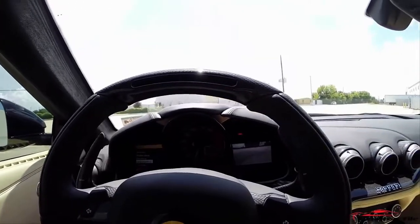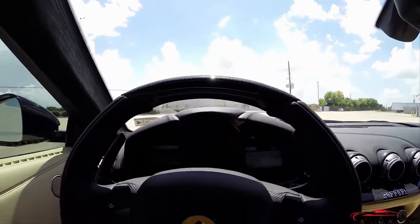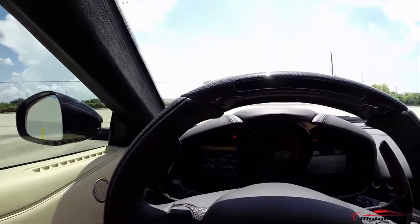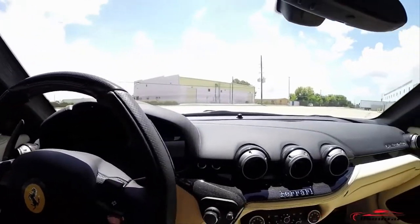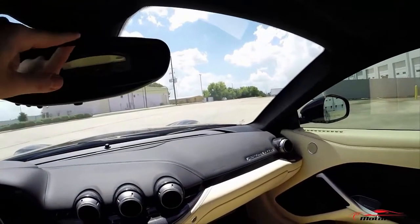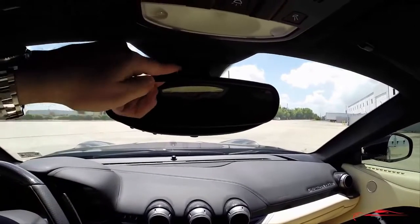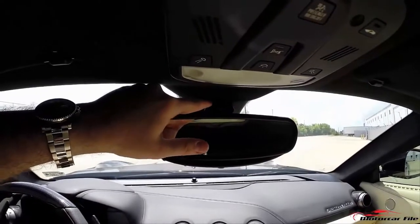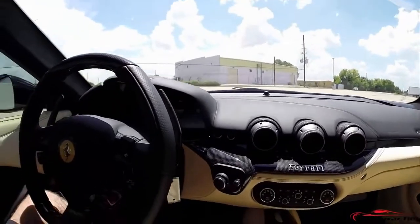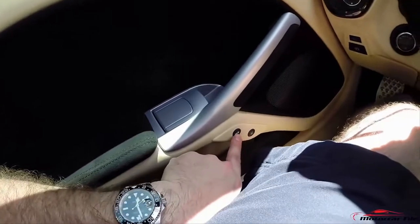We go through the VDA in detail in the 458 Spyder review, so watch that if you want to know more. It's pretty cool that you can put manual analog gauges up, but they're actually digital. The radar detector display is right above the mirror. So let's open the hood, open the fuel door, open the trunk, and look at the storage back there.